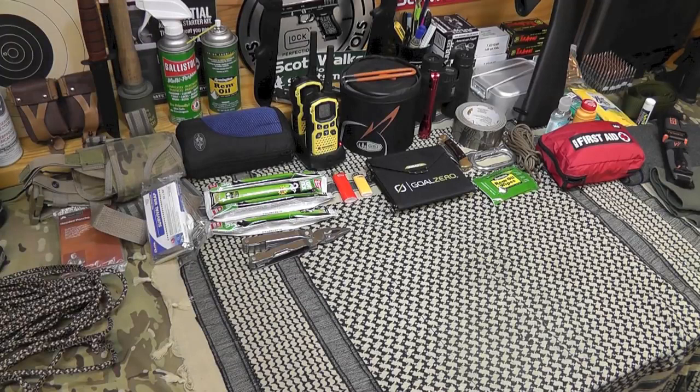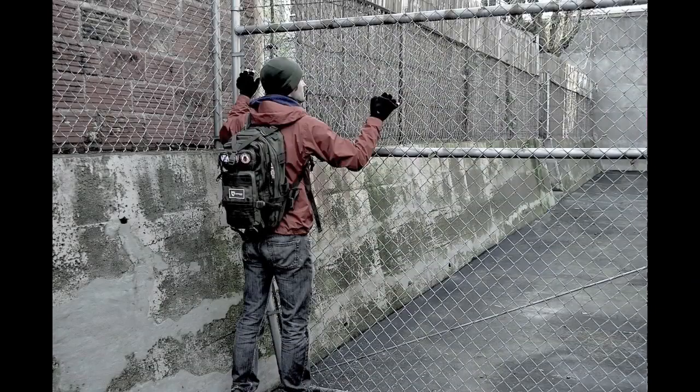In a bug out situation, you want to get from point A to point B as quickly as possible and avoid conflict. If conflict arises, you want to get out of it — run away. That's your main goal. By all means, I'm not saying you can't take any tactical gear. Prepping is like life: everything in moderation. Surplus military equipment is a great deal — it's durable. You obviously want to have a defensive firearm, a concealed carry weapon. But moderation is key: blending in with society and culture is the number one rule.